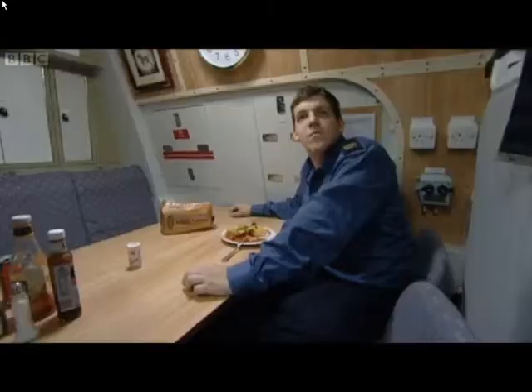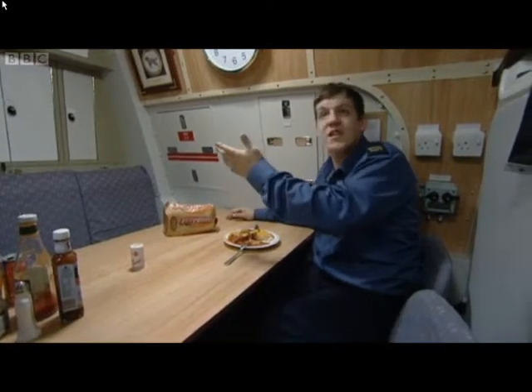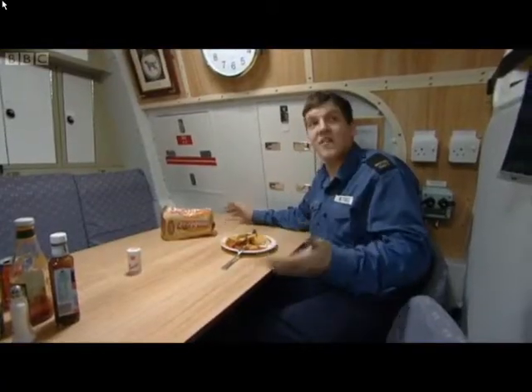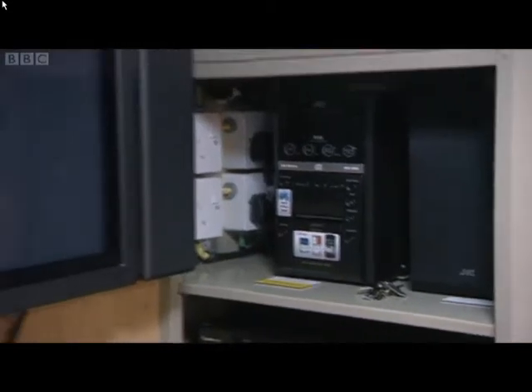This is the senior rates mess — one of the three messes we have on board. On the other side of the corridor this is the junior rates mess, exactly the same as the senior rates mess but for the junior rates. It's a little bit more homey now. We've got nice chairs and more comfortable living arrangements.